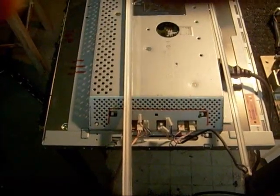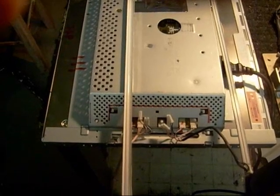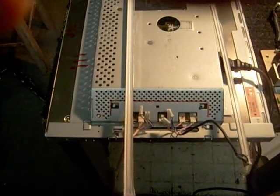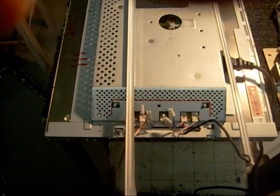Today a gentleman brought in this Dell computer monitor and asked me if I could repair it for him. His complaint was that the TV would come on for one second and then immediately shut down.